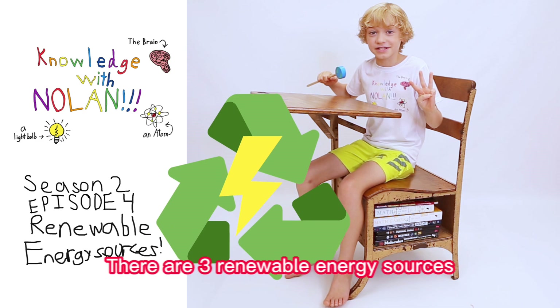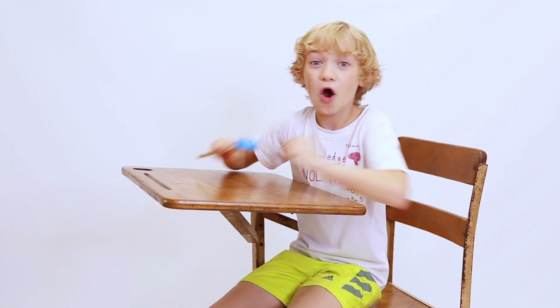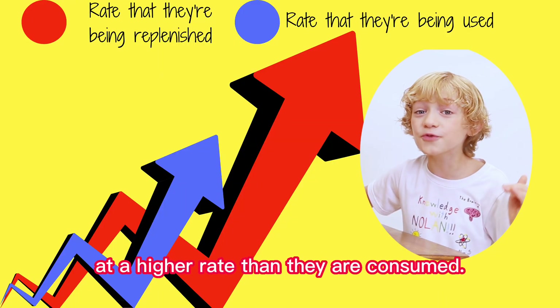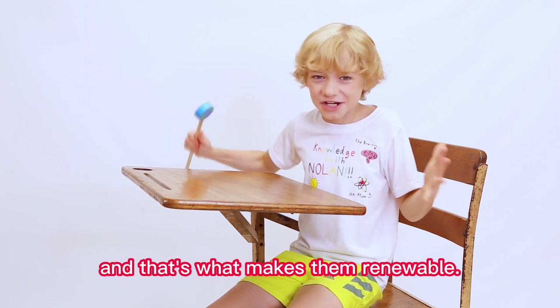There are three renewable energy sources: solar, wind, and water. All three come from natural sources that are replenished at a higher rate than they are consumed. This means that they don't run out, and that's what makes them renewable!